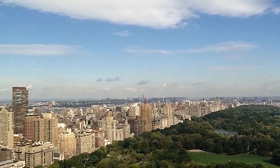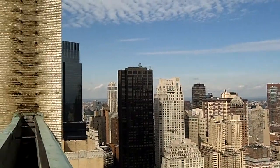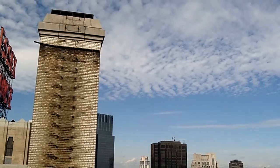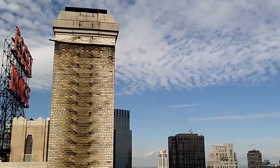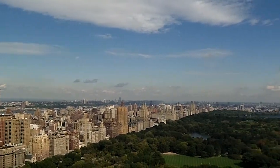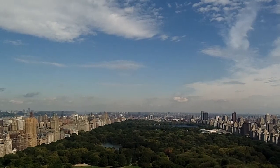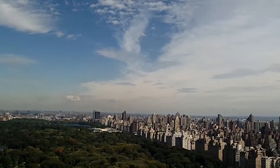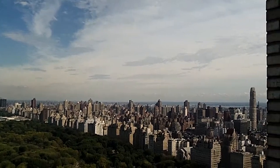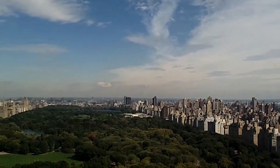Hi, this is Brian M. Kern from DraftingServices.com and I'm shooting a quick video today of the project site I'm at. I am on Central Park South and I'm doing some drawings of the upper level storage space of a building on Central Park South. I figured I'd shoot a quick video with a beautiful view of Central Park.